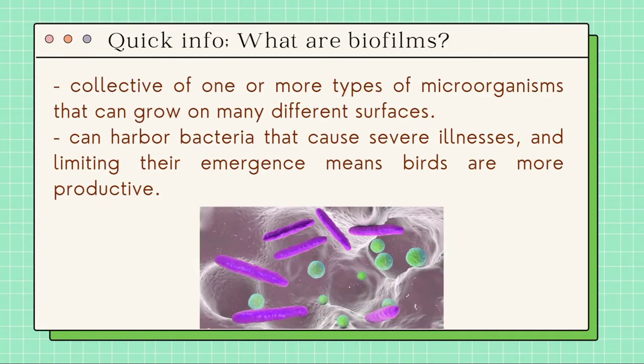Here's a little quick information. What are biofilms? Biofilms are a collective of one or more types of microorganisms that can grow on many different surfaces. Biofilms can harbor bacteria that cause severe illness, and limiting their emergence means birds are more productive. Residues left behind by vaccines, medications, vitamins, or other water-soluble additions can cause rapid biofilm development.